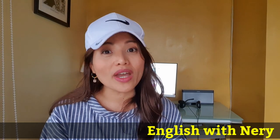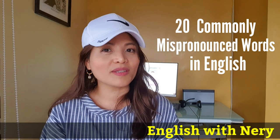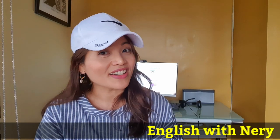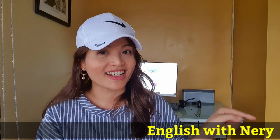Today we're going to cover 20 commonly mispronounced words in English. This is part of my pronunciation series, so if you haven't watched the first one, please click here.